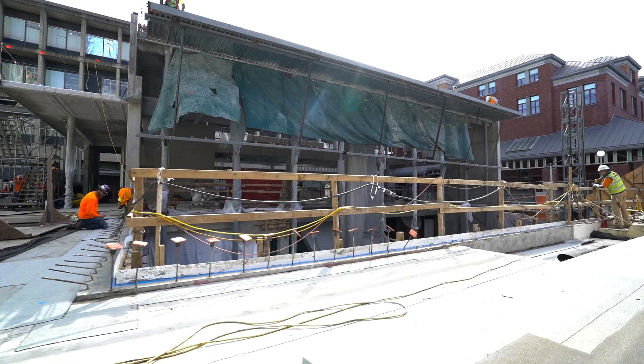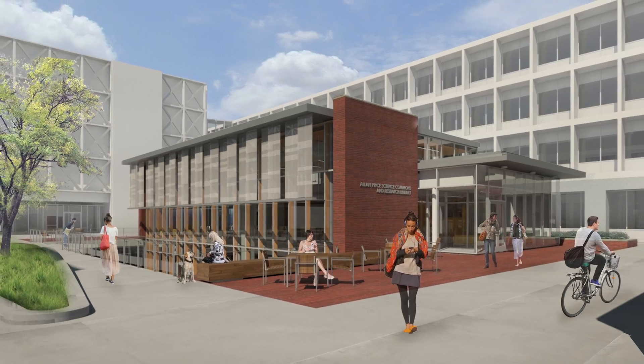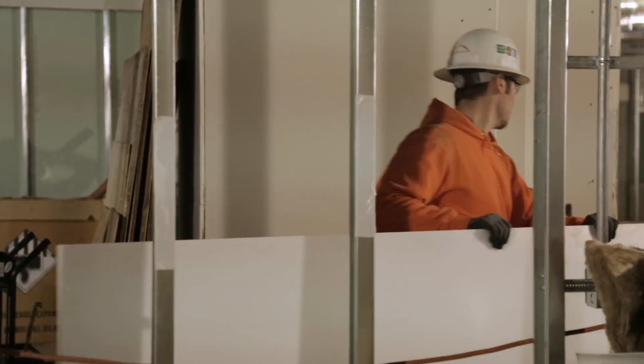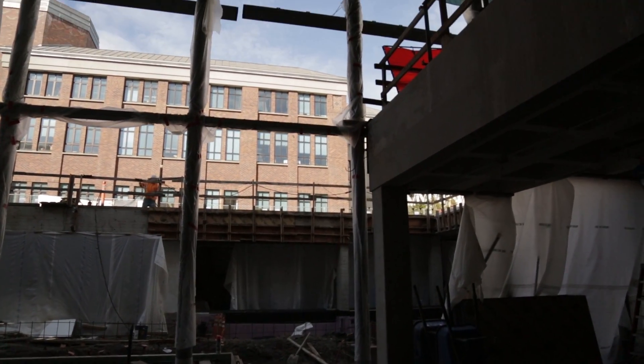I'm Margaret Bean, head of the University of Oregon Science Libraries. Welcome to the future home of the Allen Price Science Commons and Research Library. Through our project, we'll be completely renovating the downstairs Science Library and adding 4,000 square feet above ground.